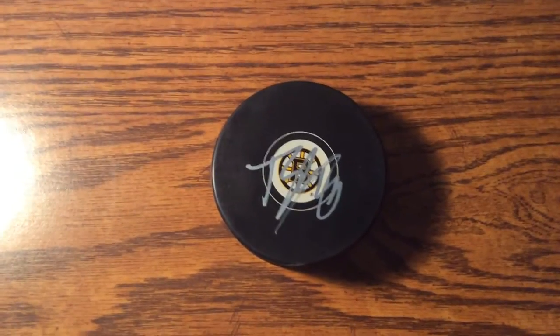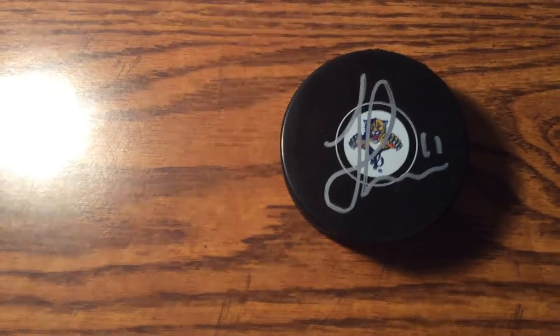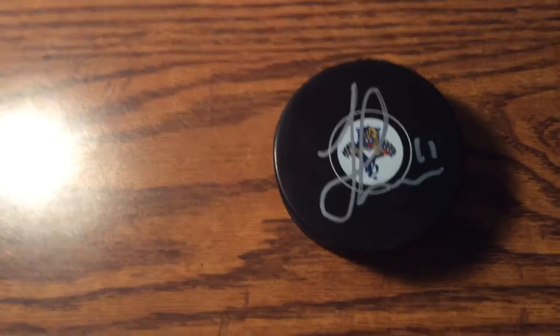Picked these up the other day when the Mariners were in town from Lance Dare. Did a deal with him through Facebook, and we agreed on some hockey pucks. I got a Torrey Krug signed puck — he's from around here and I think he's a damn good player. And picked up a Jonathan Huberto signed puck as well. I think he's going to have a monster season next year for the Panthers.